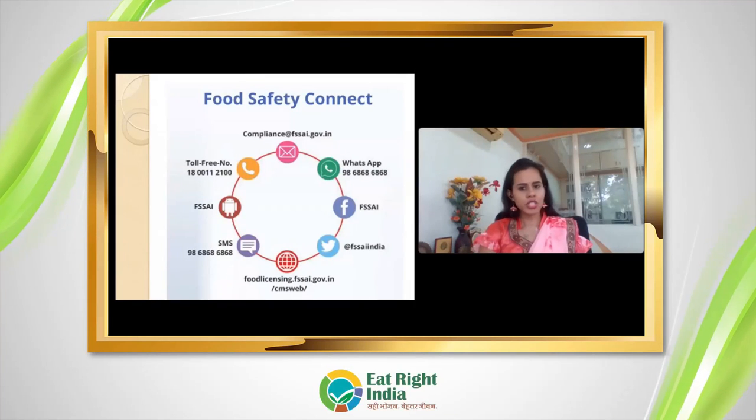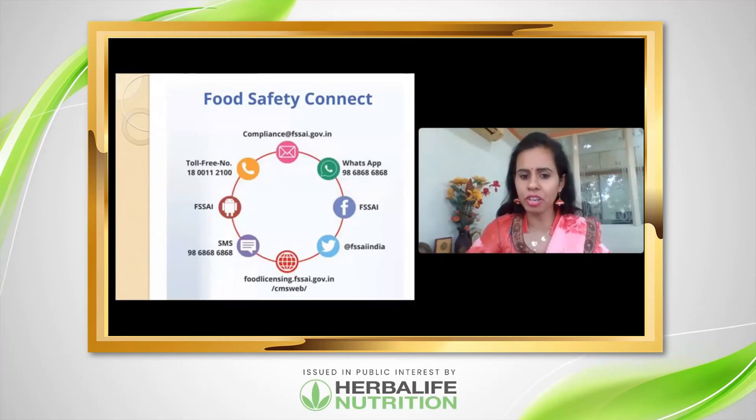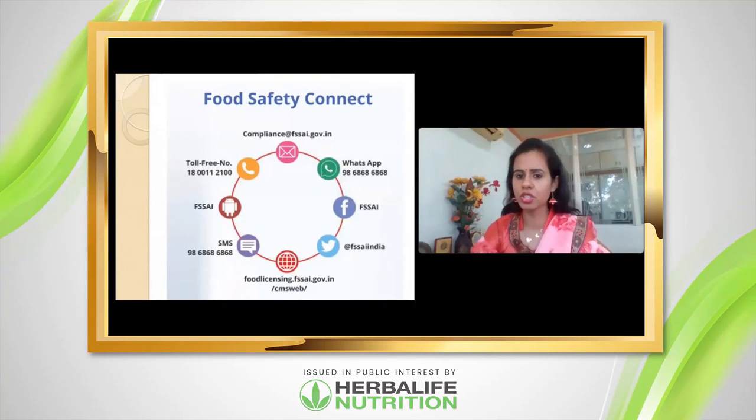That's all about the Pink Book. You can connect with FSSAI through different media to learn about their various initiatives.